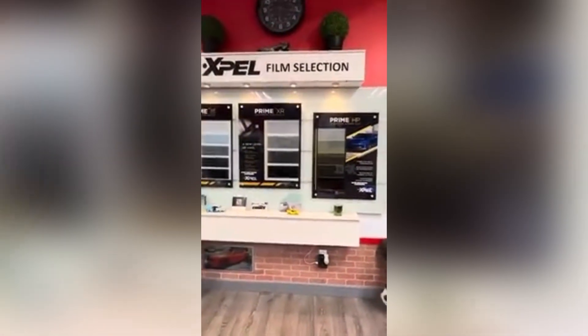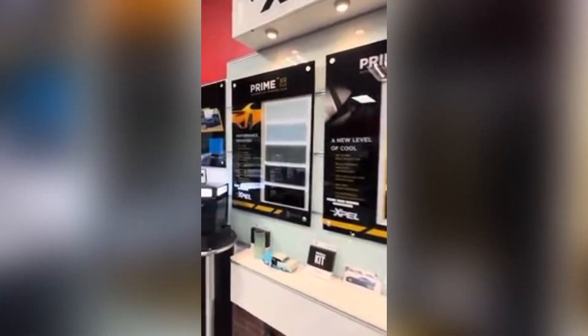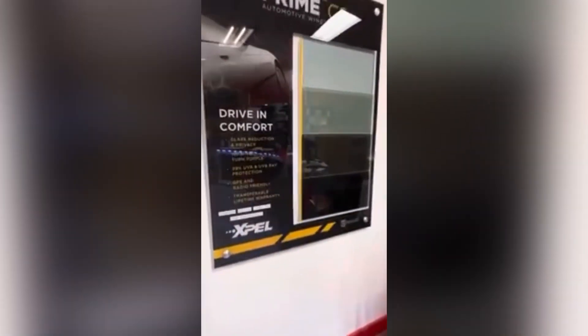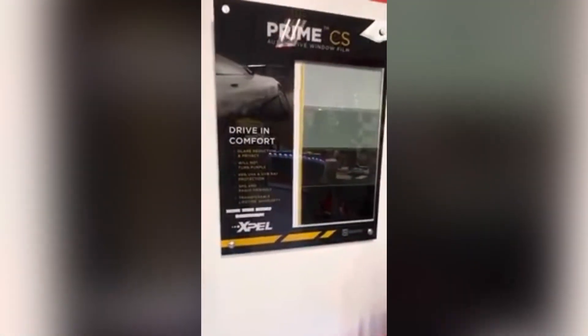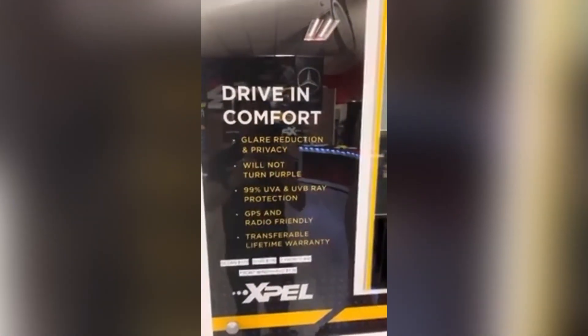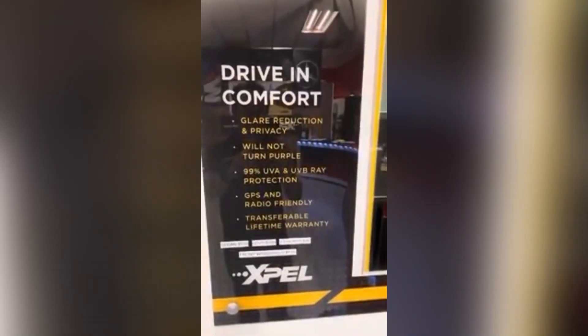This is the XPEL film selection. You have your Level 1, Level 2, Level 3, and Level 4 — the difference between all of them is going to be the heat rejection. Your Level 1 is considered a basic film that is good for glare reduction and privacy, will not turn purple, and does block 99% of the UV.